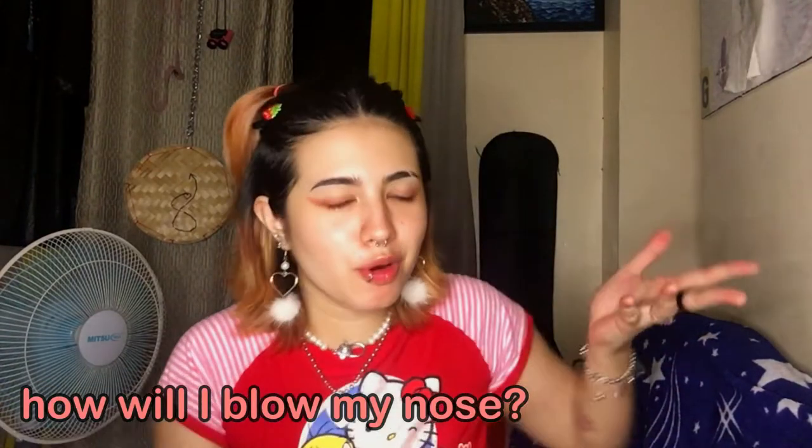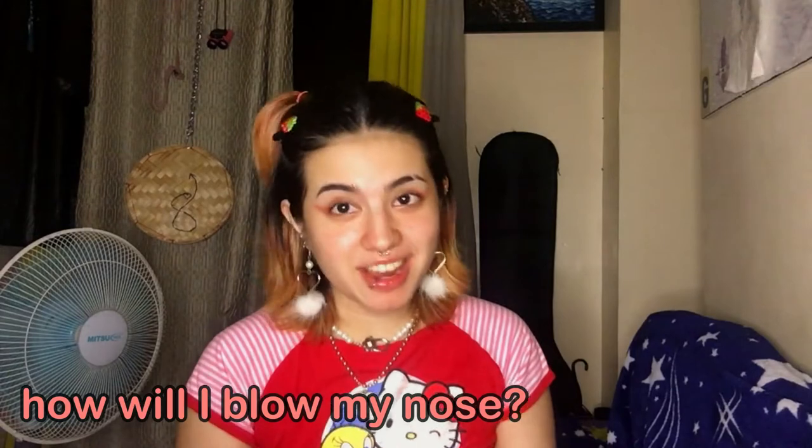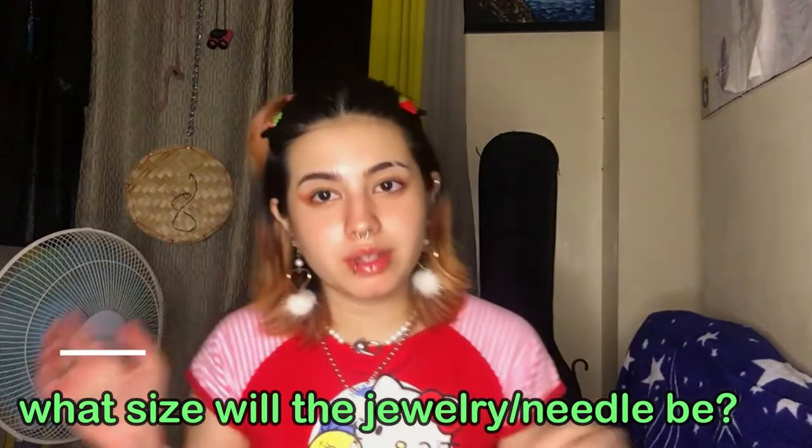How will you blow your nose? Carefully. If I needed to, I'd take a square of toilet paper, rip it in half, roll the pieces up, and stick them in my nose. It gets the job done and hurts less than squeezing your nose.